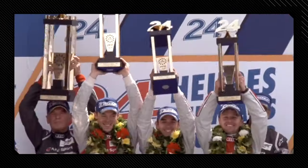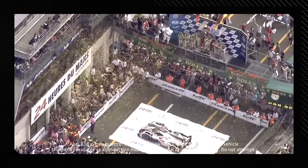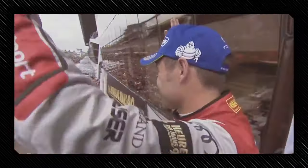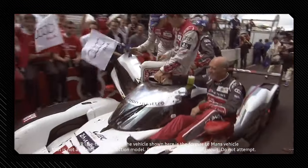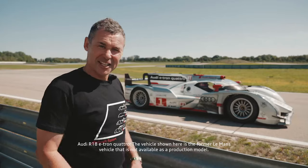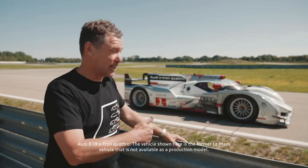This means the car had four-wheel drive when the electric motor was running, providing more power and better traction. It also brought the quattro name back to international motorsport. The R18 became the first hybrid car to win the Le Mans 24 Hours in 2012, the first of three victories in a row — a great series of successes for Audi and the beginning of the brand's electrification in motorsport. Now Stefan is sitting in the car, enjoying the visibility, and go!